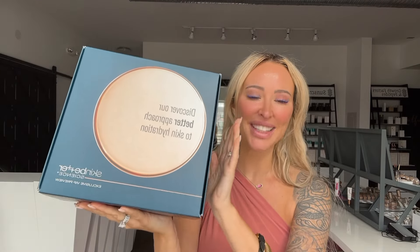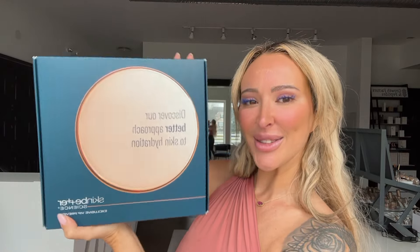You guys, look what's here. It's been here for like a week, but I have not had time to open it up. I have the Travel, which I have been using, but look at this gorgeous box.